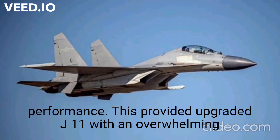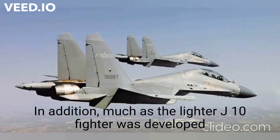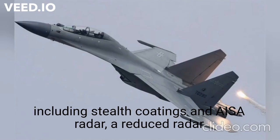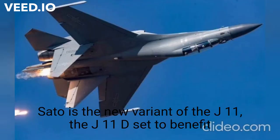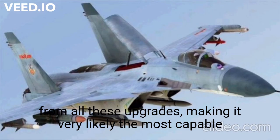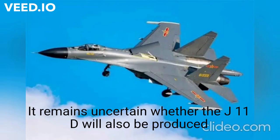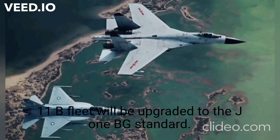Much as the lighter J-10 fighter was developed into the J-10C with 4++ generation technologies — including stealth coatings, an AESA radar, a reduced radar cross-section, and a high-composite airframe — the J-11D is set to be the new variant of the J-11 benefiting from all these upgrades. This makes it very likely the most capable derivative of the Flanker ever developed for air-to-air combat. It remains uncertain whether the J-11D will also be produced to over 200 units as the J-11B was, or how much of the J-11B fleet will be upgraded to the J-11BG standard.